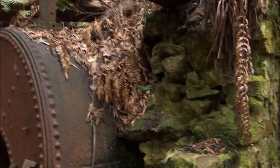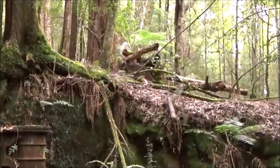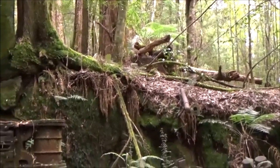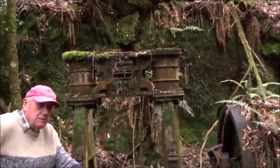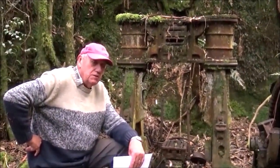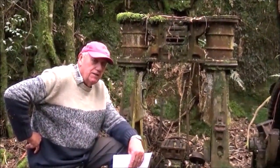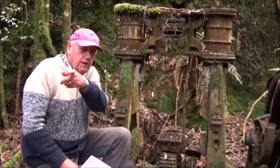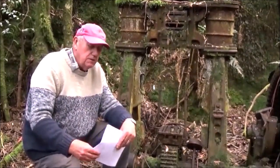The winder was powered by the boiler up on the bank, and the rope on the winder went over to a head over the shaft so you could put things up and down the shaft. The other big issue with the site was water. All the mines in this area are very subject to flooding, and there's the remains of one pump up that way and another pump at the edge of the mine that I'll talk about in a minute.